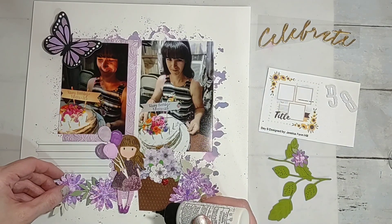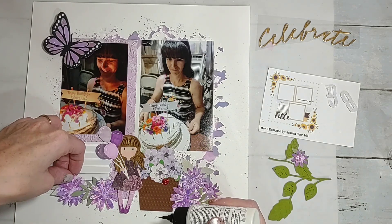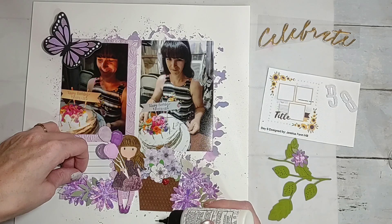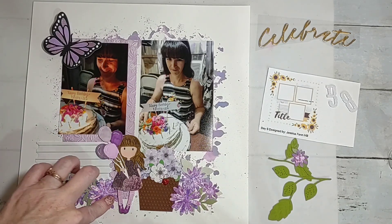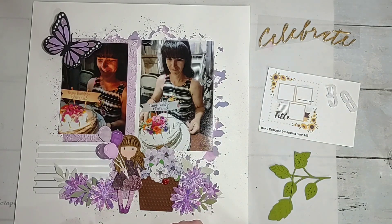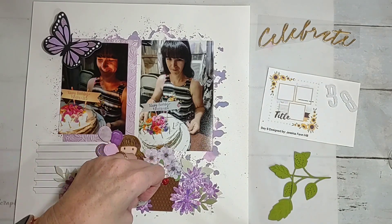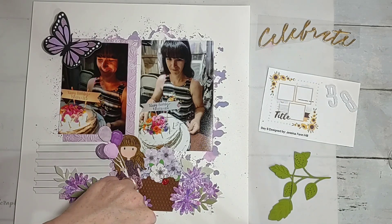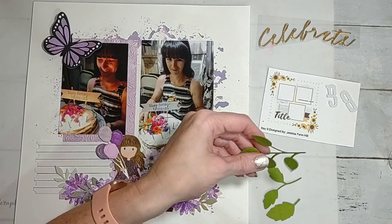I always say that teal is my favorite color, but I think I use purple probably more than I use teal. I don't know what it is — I just love purple. I think I'll put that one there, so I've got a whole little scene pretty much playing out over here.